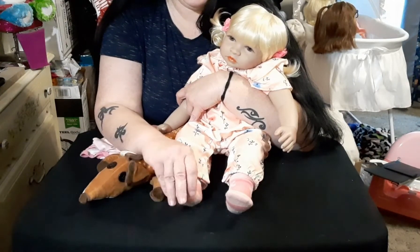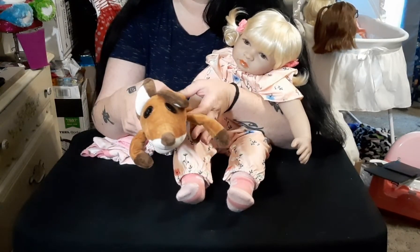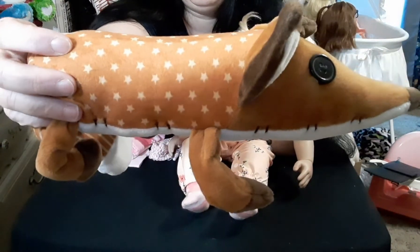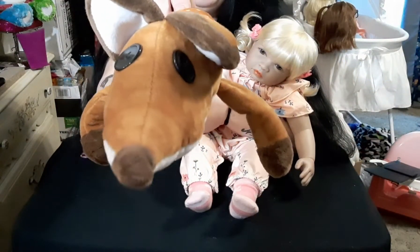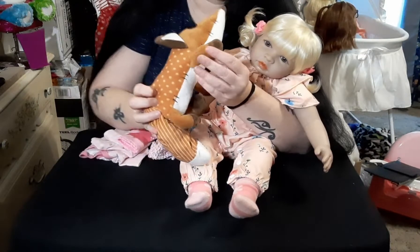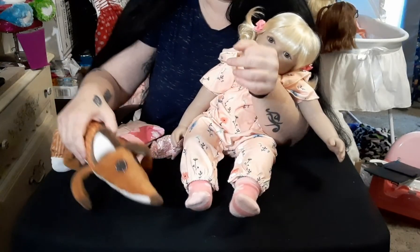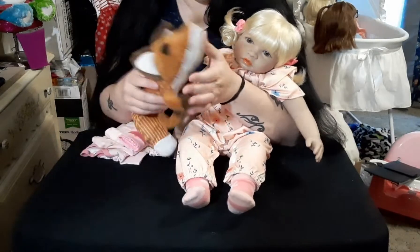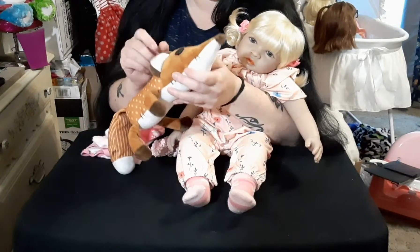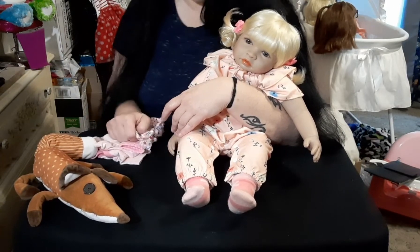I got her from NPK on AliExpress. And this is her lovey — it's the littlest fox from that book, you know, The Littlest Fox. He has stars on his back, buttons for eyes, a white tummy, and a stripey tail. He's got legs you can pose so he can stand up on his toes. We just call him Fox because he's the friendliest fox!